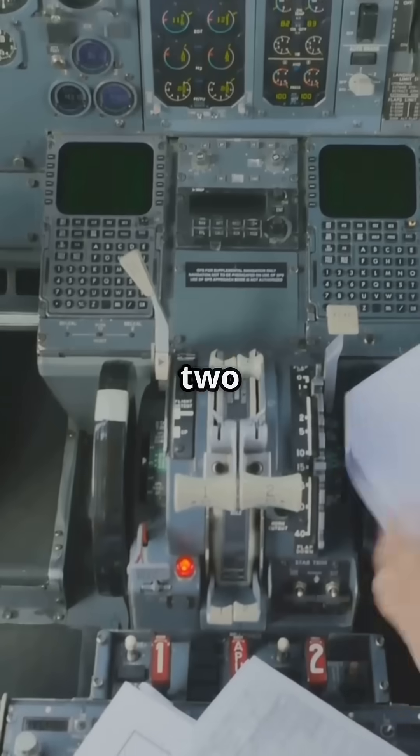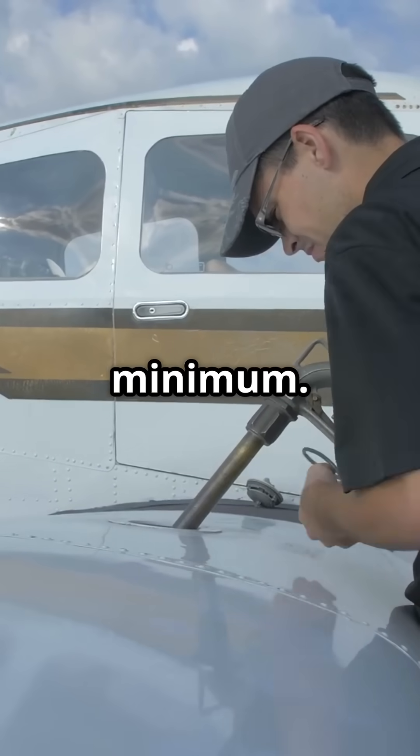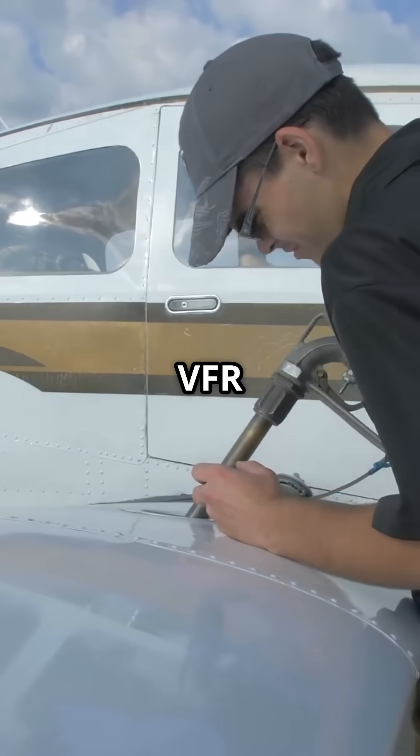Question 3. You need 2.5 hours of fuel for your flight. How much should you carry? The answer is 3 hours minimum. Always add 30 minutes VFR reserve.